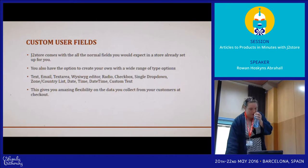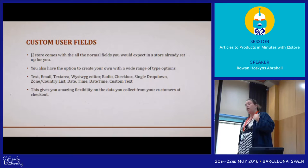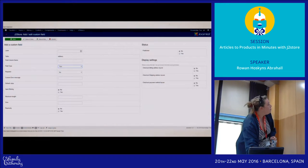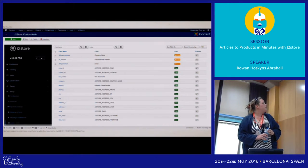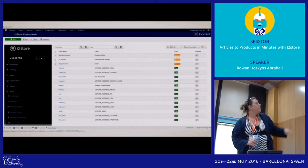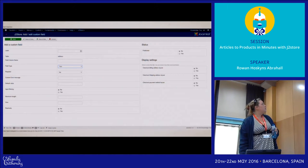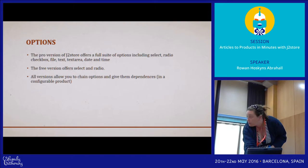Next up — the custom user fields. It comes with all the normal fields already set up for you, but you can create any of these types as additional fields and call them in your checkout. You can tell immediately which are core and which aren't. You can enable and disable them in one click — they are hugely configurable. You can set them to be read-only, choose where they're displayed, and whether they're required or not. Once they're saved you just call them with the field name in the templates.